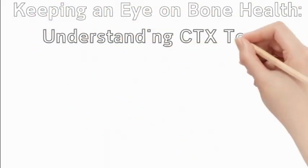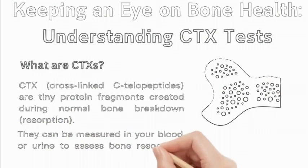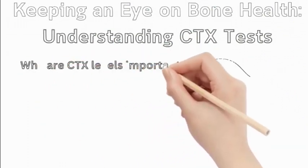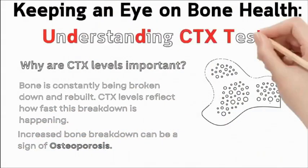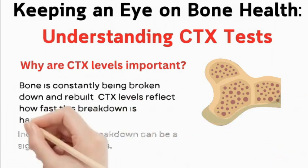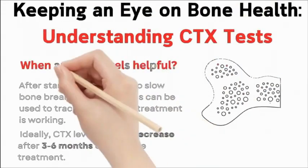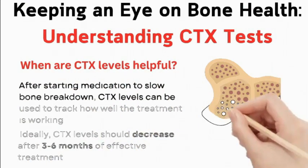Keeping an eye on bone health: understanding CTX tests. CTX (cross-linked C-telopeptides) are tiny protein fragments created during normal bone breakdown (resorption), measurable in blood or urine to assess bone resorption activity. Bone is constantly being broken down and rebuilt; CTX levels reflect how fast this breakdown is happening, and increased bone breakdown can be a sign of osteoporosis. After starting antiresorptive therapy, CTX levels can track how well treatment is working, and ideally should decrease after 3-6 months of effective treatment.